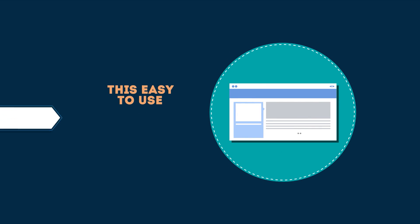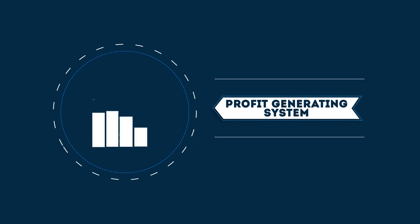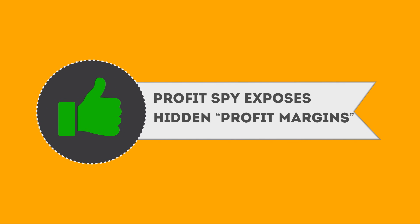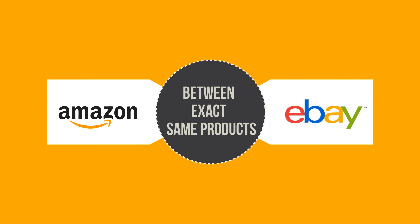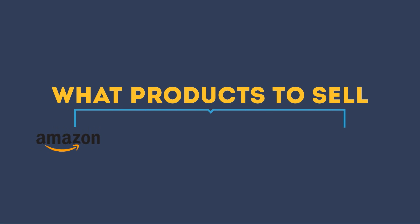This easy-to-use yet powerful application takes full advantage of the buy-low-sell-high profit-generating system that has been around since the dawn of commerce. ProfitSpy exposes hidden profit margins between two of the exact same products on both Amazon and eBay marketplaces, enabling you to quickly identify exactly what products to sell from Amazon onto your eBay product listings.